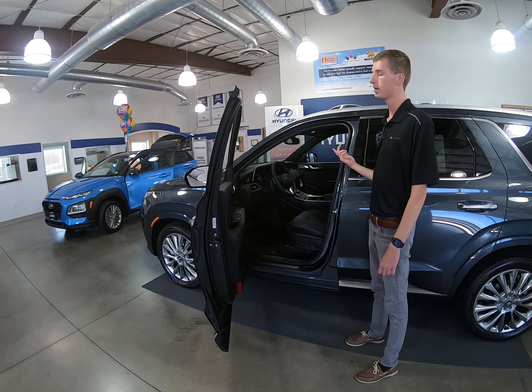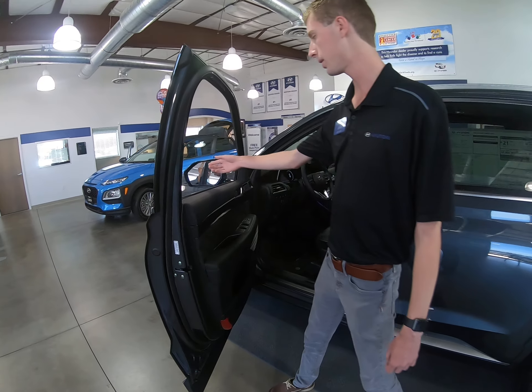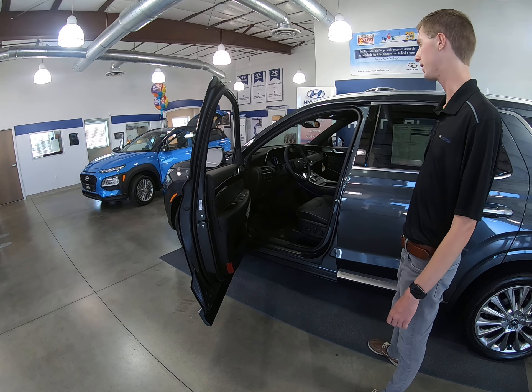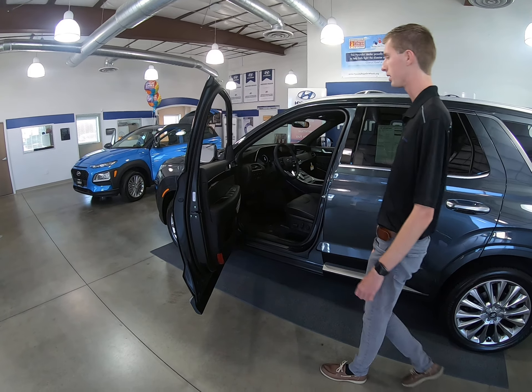You also have the Blind View Monitor, which is a new system Hyundai is introducing. There's a camera underneath the driver's mirror and passenger mirror. Essentially, when you put on a turn signal, it's going to show a lane watch for the driver's side or passenger's side depending on which turn signal you have on, as well as the blind spot sensors on your mirrors.